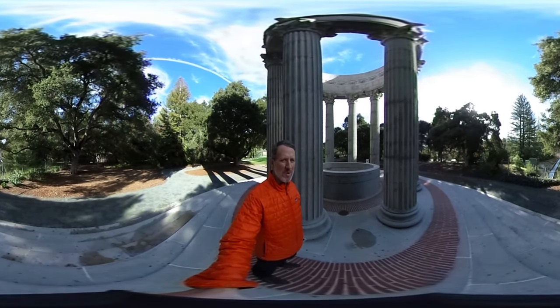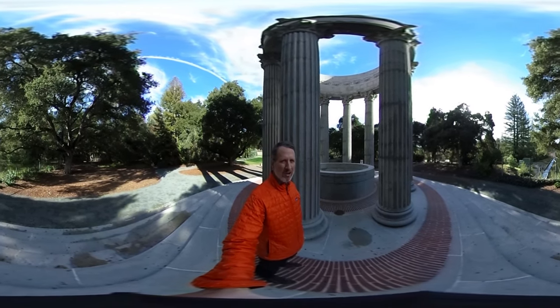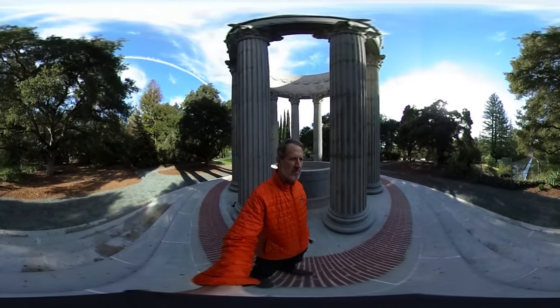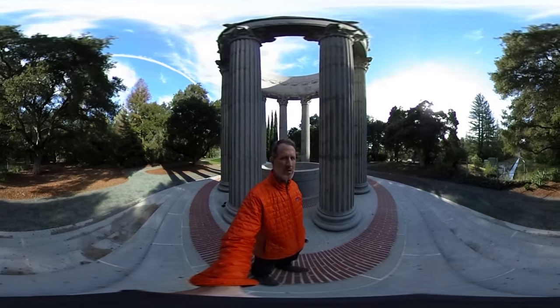Here we are at the western terminus for the Hetch Hetchy Pipeline. The Hetch Hetchy Reservoir is in Yosemite Park. A significant portion of the Bay Area's water comes through here and then gets stored in the Crystal Springs Reservoir.